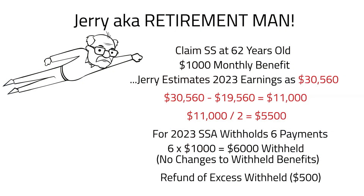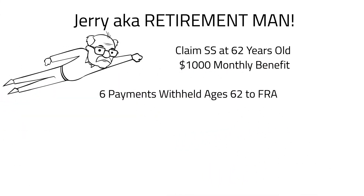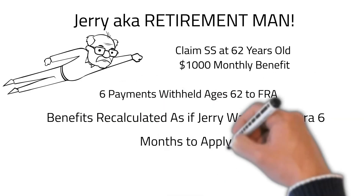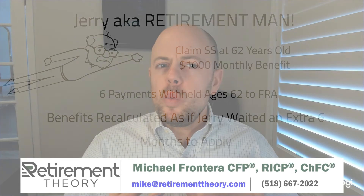Let's fast forward to when Jerry finally reaches FRA. Did he lose all those benefits from working too much? Not really. The SSA will add up all of the months that had previously been withheld and recalculate Jerry's benefits as if those withheld months were never claimed. In other words, if Jerry claimed benefits at 62 but had six total monthly payments withheld before reaching FRA, his benefit would be recalculated as if he had originally claimed benefits at 62 years and six months.